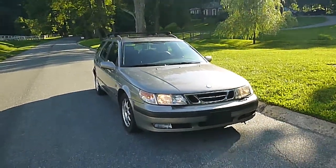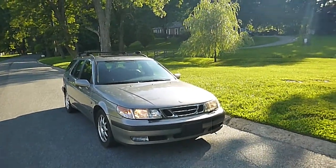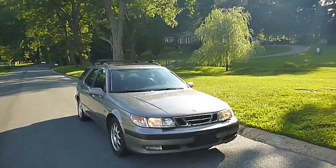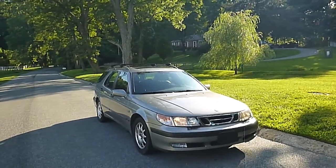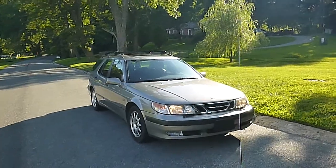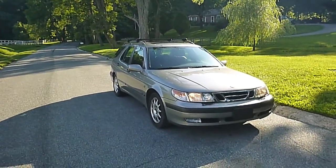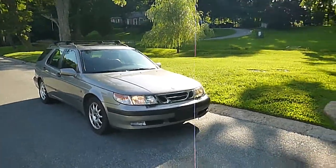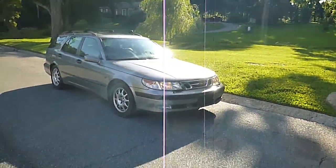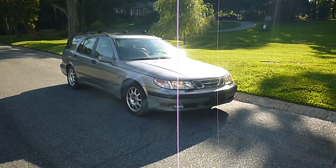2001 Saab 9-5 Wagon. Body's in great shape. It does have some scratches as I showed you. The interior is nice, everything works — power windows, power sunroof, cold air. Again a nice one owner car. Not perfect but pretty good shape. 78,000 miles on an '01 Saab — that's pretty good.